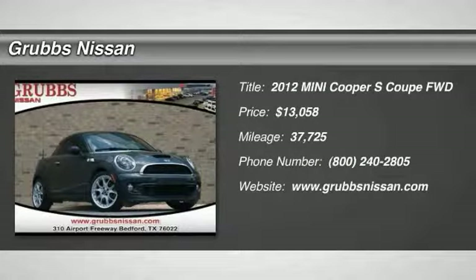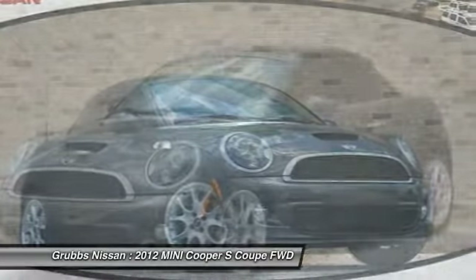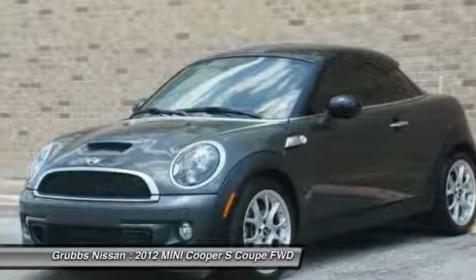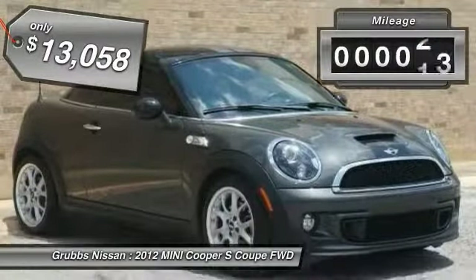Stop by and take a look at this 2012 Mini Cooper. Agile handling and quick, precise steering make the Mini Cooper lots of fun to drive. The cabin is roomy with plenty of front leg room, and it is priced below $15,000.